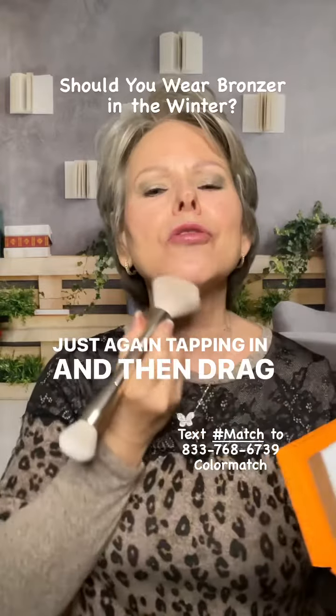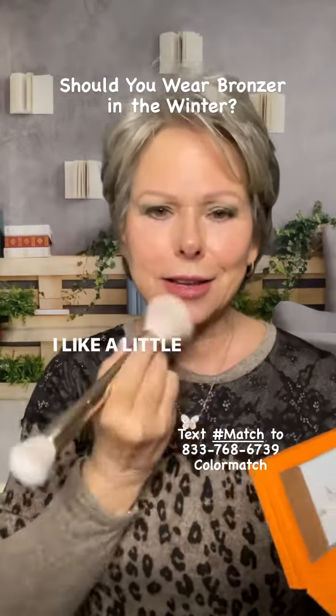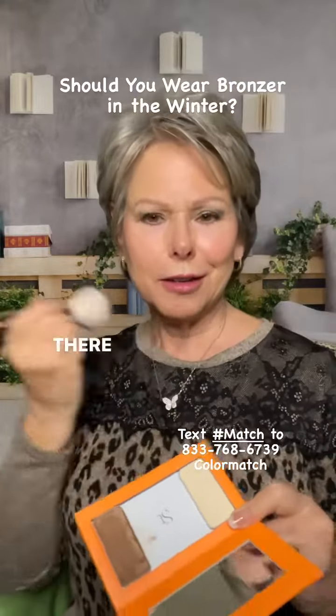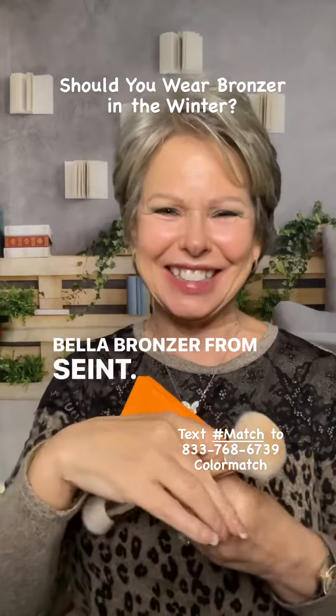And then drag it down your neck. I like a little bit on the chin and just a tad on the nose — there you go. Bella Bronzer from Singh.